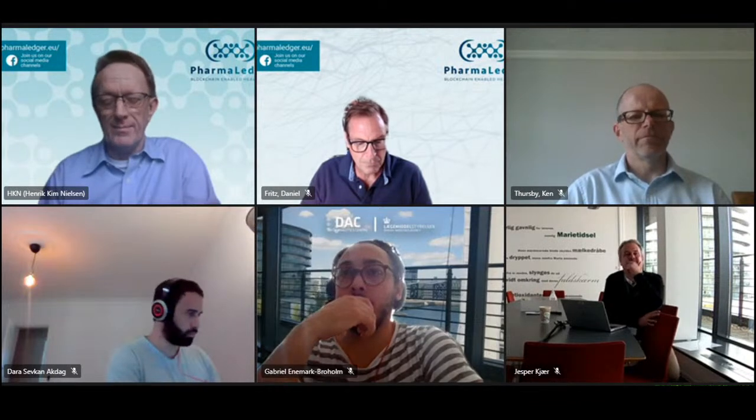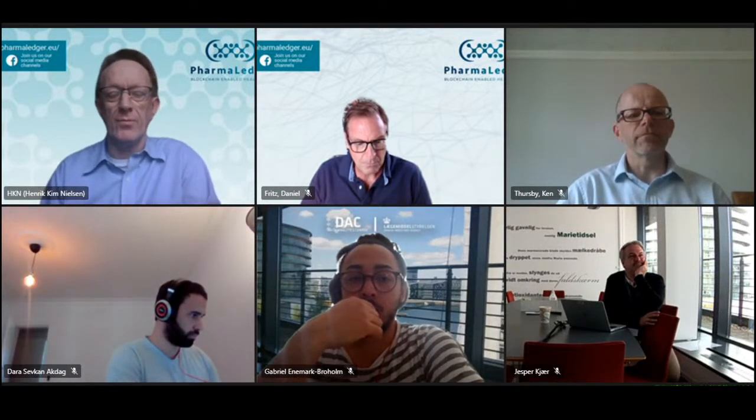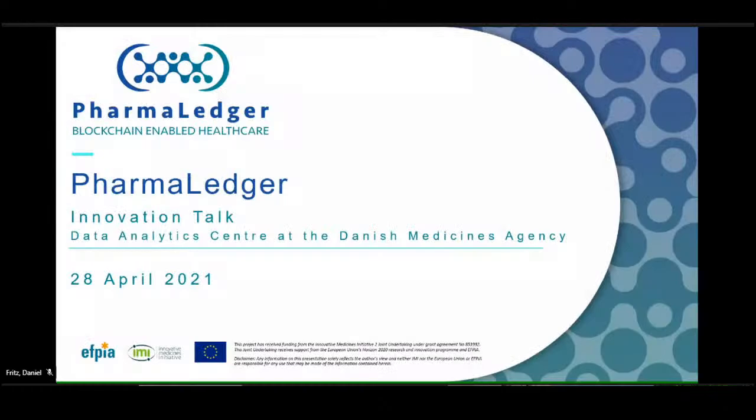Thank you for the invitation. We're delighted to present to you today the blockchain project PharmaLedger. My name is Henrik Nielsen, I'm with Global Regulatory Sciences at Novo Nordisk, working on some of the regulatory aspects of this project. I've brought several really competent colleagues today, and Dan will start sharing the slides.